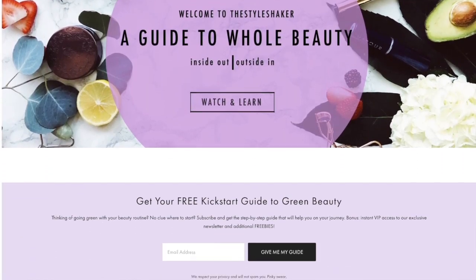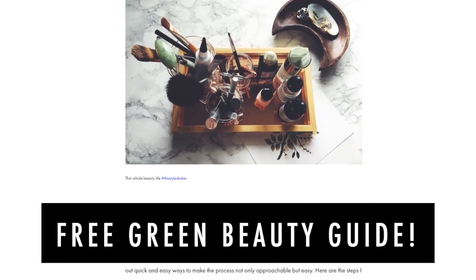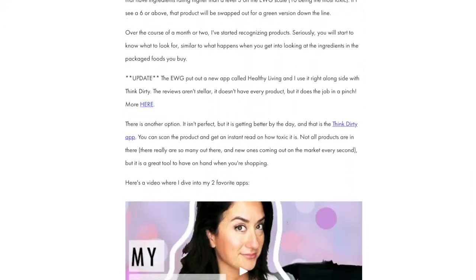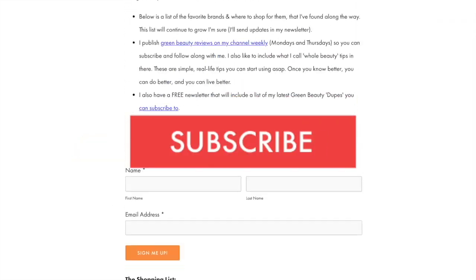Quick heads up: if you're going from toxic to non-toxic and have no clue where to start, check out my free green beauty guide on the website — it's the one-pager I wish I had when I first started out. In the meantime, don't forget to like this video and subscribe so you never miss another one.